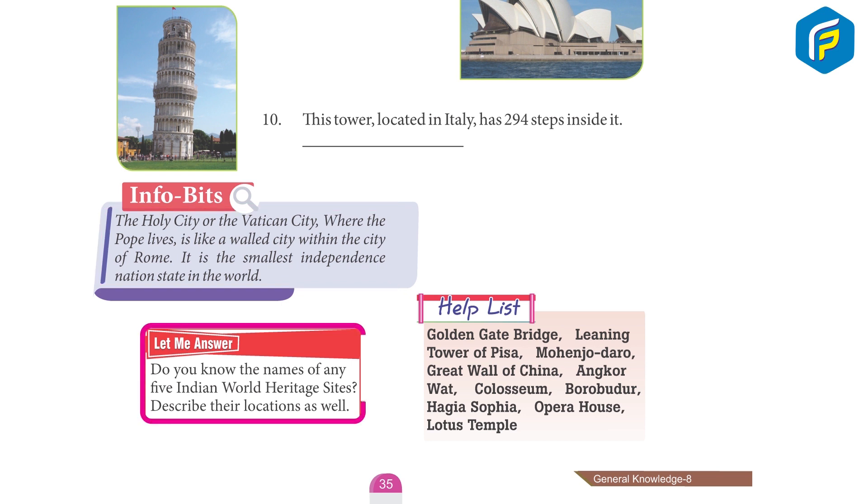Let me answer: Do you know the names of any five Indian World Heritage sites? Describe their locations as well.